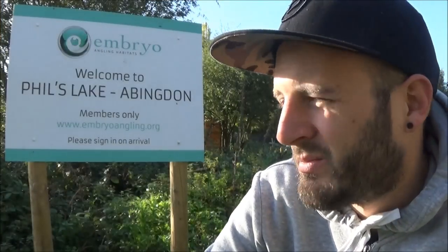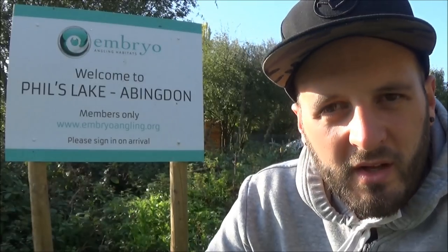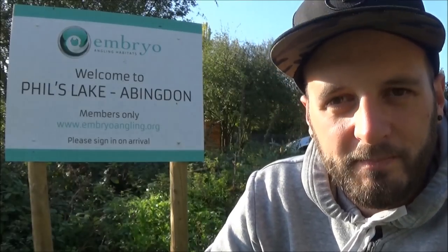Good morning everybody, it's Friday morning and what a glorious morning it is, sun shining. I've just arrived at a new venue which I've got a ticket for until March 2018. It's one of the newer waters on the embryo project, Phil's Lake. I know a couple of guys that have already fished it from around the local area and it's had quite a few fish put into it, a few hundred fish.